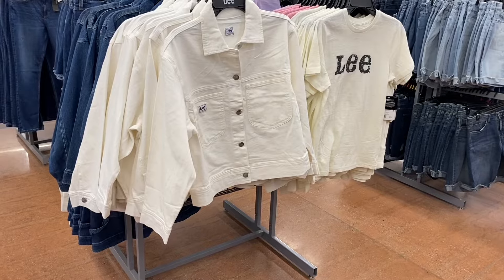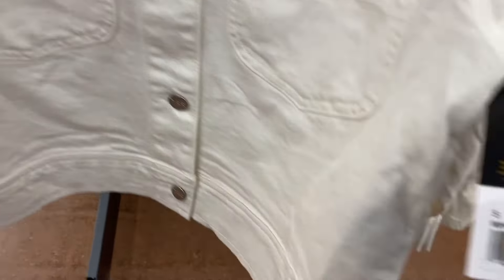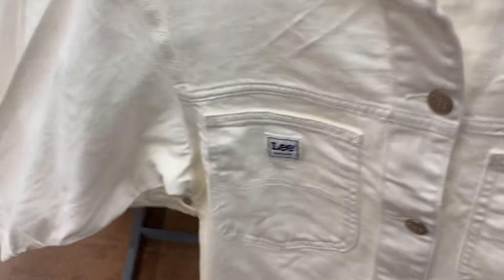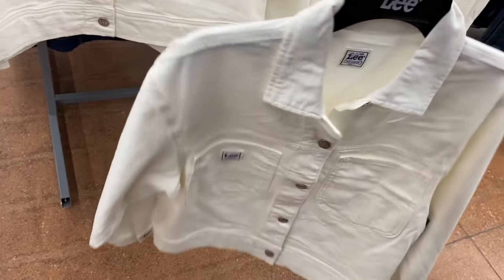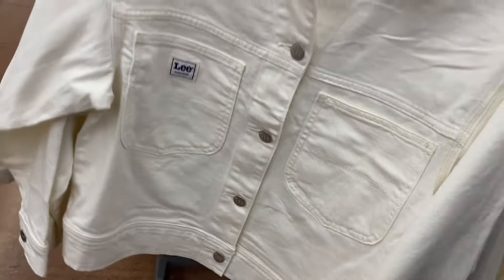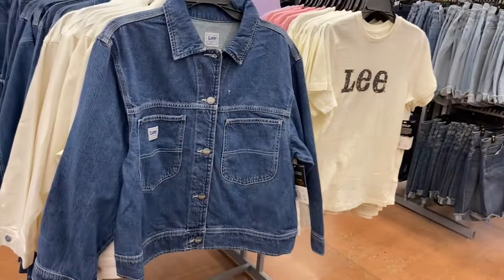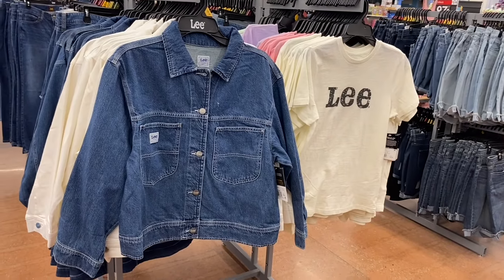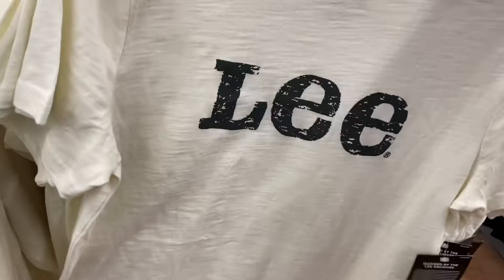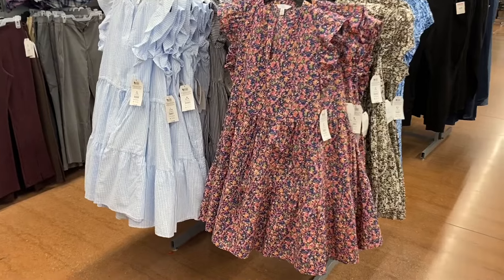They now have a Lee jacket for $34.98 — it has a little logo and two pockets. This is different from what Lee normally does at Walmart. You can also get it in blue jean. There are several Lee shirts with different designs for $14.98 — they have green, pink, and purple options.